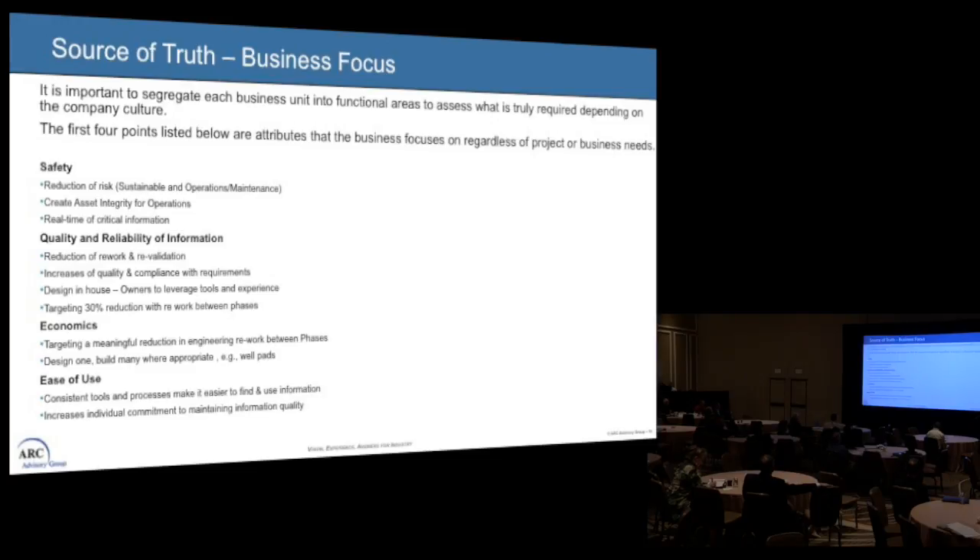We actually target a 30% reduction in rework between phases, with reliable information that is replicable. Our economics: we can target a reduction in engineering and rework between phases — well pads are a good example. Then the use of information: consistent tools, process-driven, easy to find information, and a commitment from individuals on the project to make that happen.